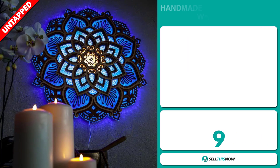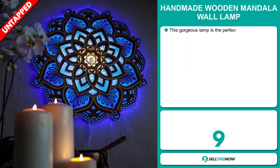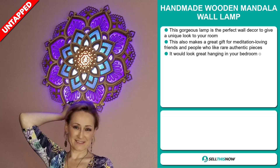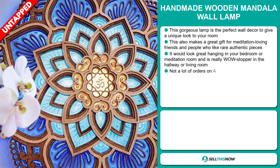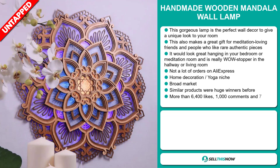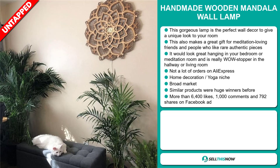Our next product is the Handmade Wooden Mandala Wall Lamp. This gorgeous lamp is the perfect wall decor to give a unique look to your room. This also makes a great gift for meditation-loving friends, and people like rare authentic pieces. It will look great hanging in your bedroom or meditation room, and is really a wow-stopper in the hallway or living room. And we also think it has a lot of untapped potential. So far, there haven't been many orders on AliExpress, so you could definitely take advantage of this.